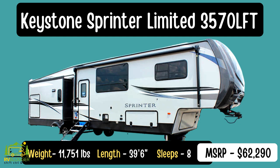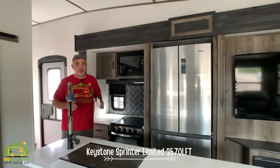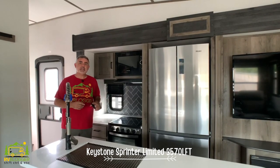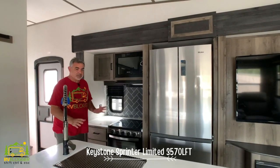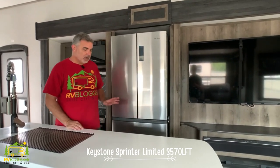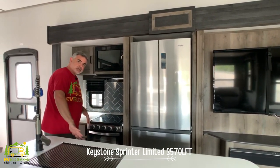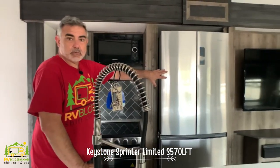This fifth wheel is the Sprinter Limited 357OLFT — the LFT stands for loft. It's a pretty cool fifth wheel with two bedrooms, one of which has a loft above it, so it can sleep a lot of people. It also has four huge slide-outs and is a four-season model. Walking in the door you enter a big kitchen with a large island, tons of countertop space, a deep single-bowl sink, plenty of cabinetry and drawers, an oven, microwave, and a good-sized refrigerator.